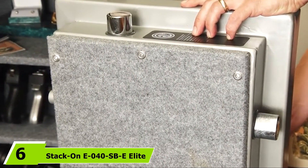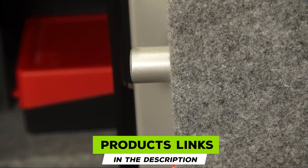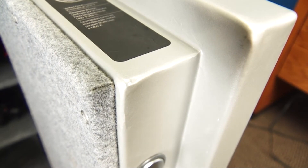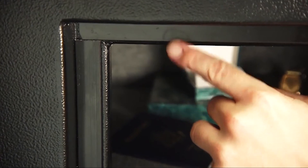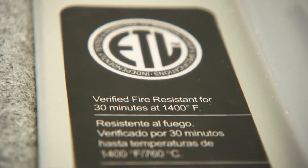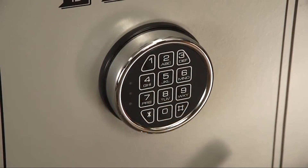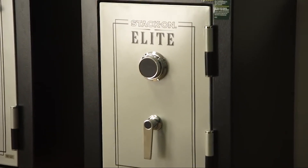The number six position is dominated by the Stack-On E40 SBE Elite Junior Executive Fire Safe. This is a fantastic fireproof brand with a fire rating of 30 minutes at 1400°F, certified by the California Department of Justice. This gun safe features a three-point electronic locking system with a key-coded cylinder lock to ensure top-notch security for ammo, pistols, and handguns. It has a dense fiberboard on the inside for protection and an adjustable barrel rest for tactical weapons.